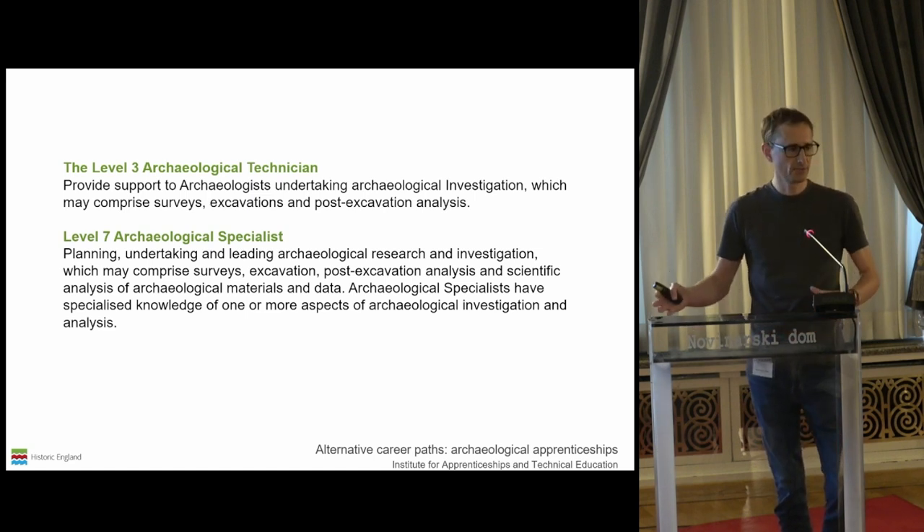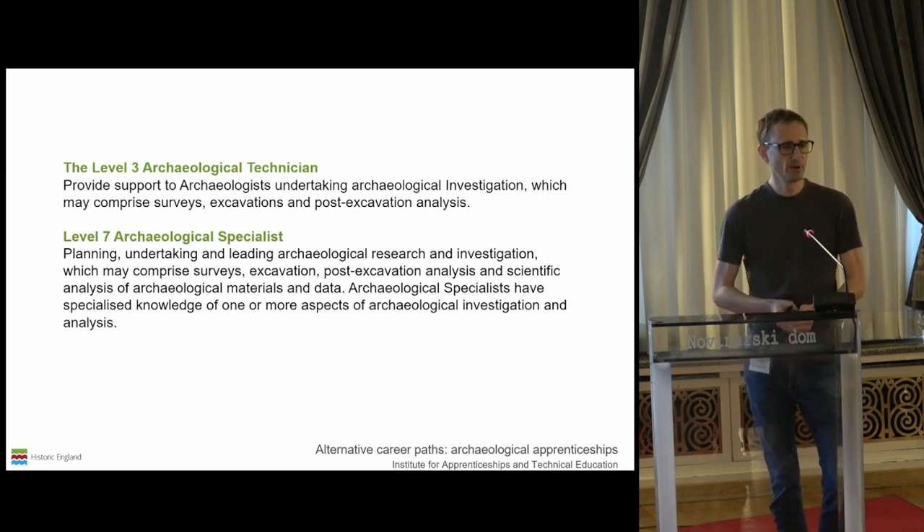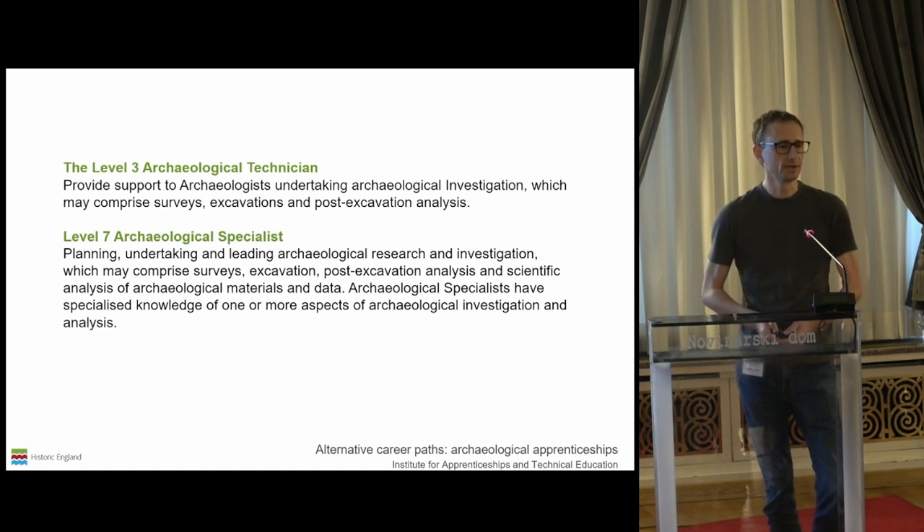The level three apprenticeship is aimed at entry level, giving basically the equivalent of A-level archaeology. These can be people with absolutely no experience in archaeology. Then the level seven apprenticeship is generally aimed at people either with a degree in archaeology or those with some form of professional experience. Apprenticeships are really key to diversifying people's entry into archaeology in general, but also in terms of aerial remote sensing. It's a really important strand — how can we broaden our reach away from those who have the increasingly privileged position of being able to do a formal university education? This can be for social or monetary reasons, and formal university education just isn't for everybody.